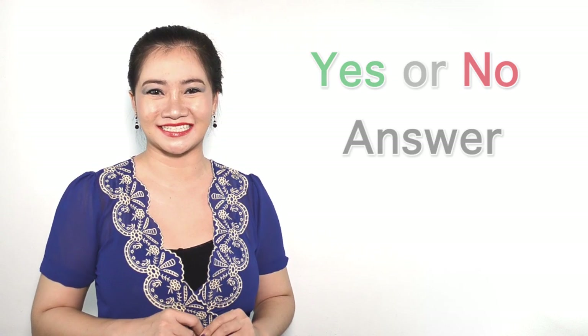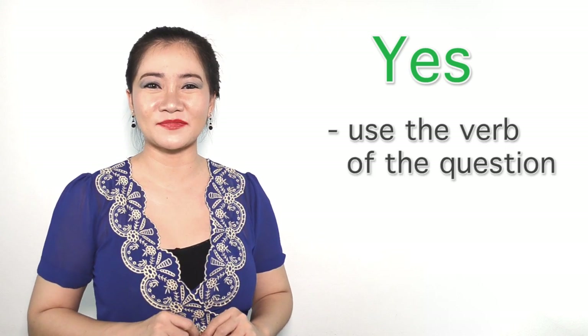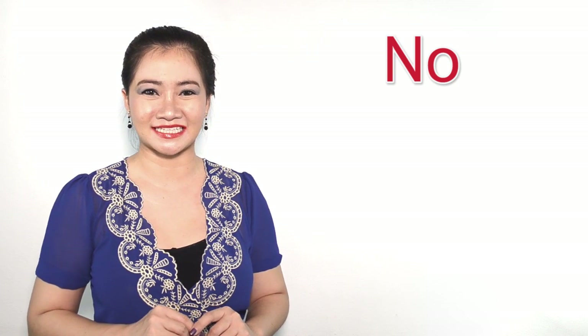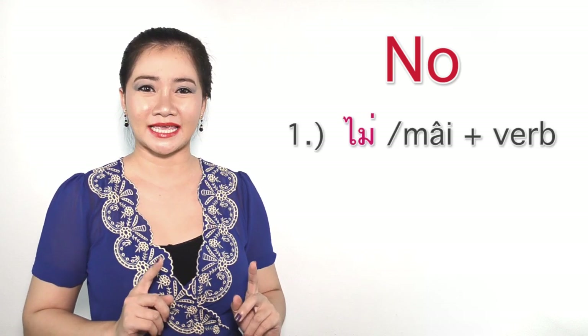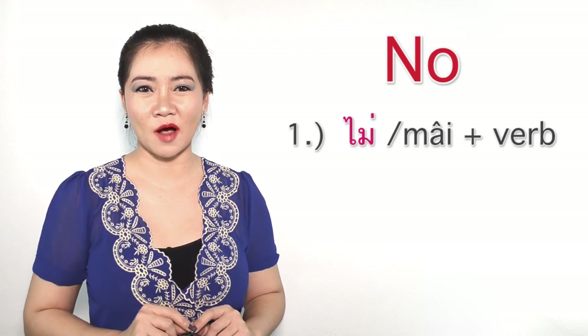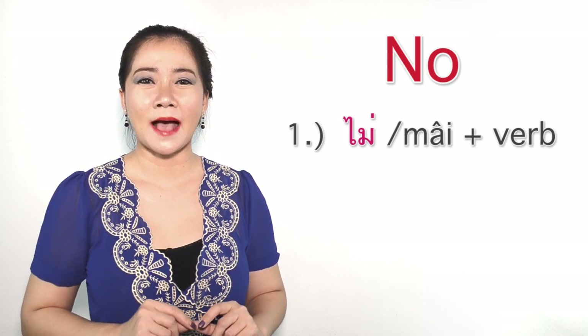Let's learn how to answer the question. If your answer is yes, just use the verb of the question. But if your answer is no, you have two options. First, ไม่ which means 'no' — ไม่ plus the verb of the question. Or เปล่า.